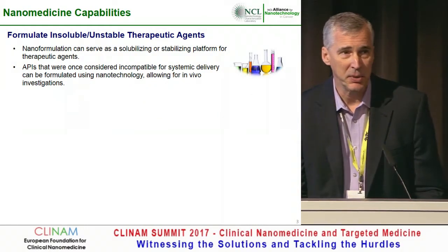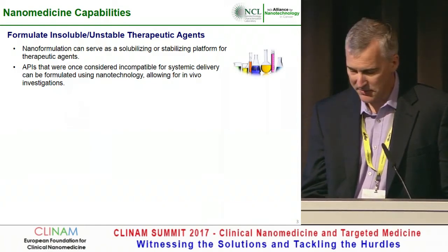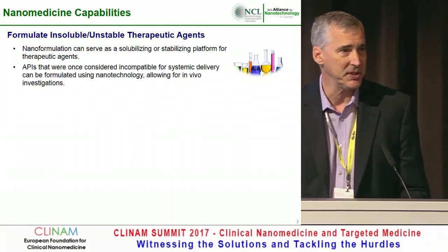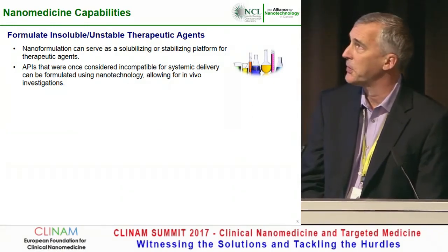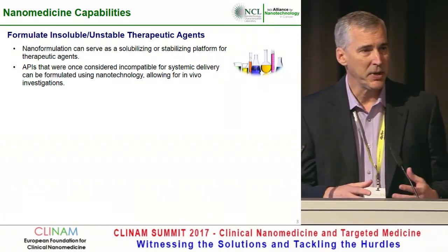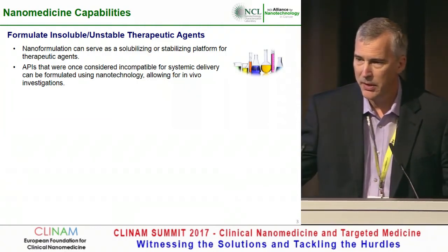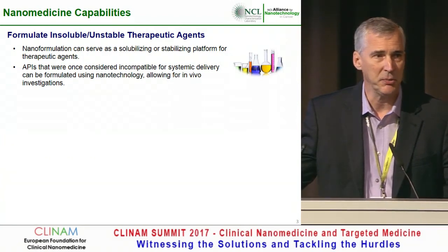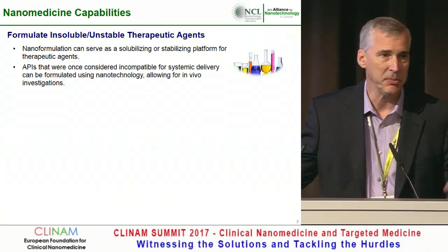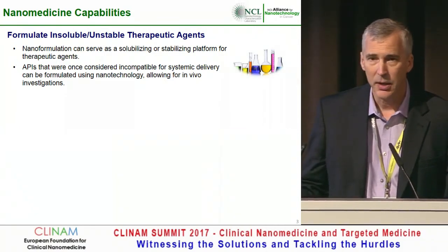After all the hype and after going on 13 years in the nanomedicine field, what are some of the trends we've seen? One is that, as you've already heard, we can reformulate insoluble therapeutic agents so that solubility is now a function of the nanoparticle rather than the small molecule. Through high-throughput screening, we come up with very potent compounds, and we're now able to offer a drug delivery mechanism for those hydrophobic compounds rather than simply relying on medicinal chemistry.